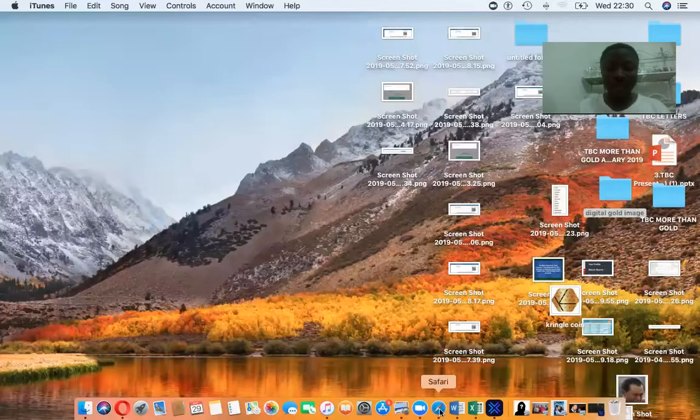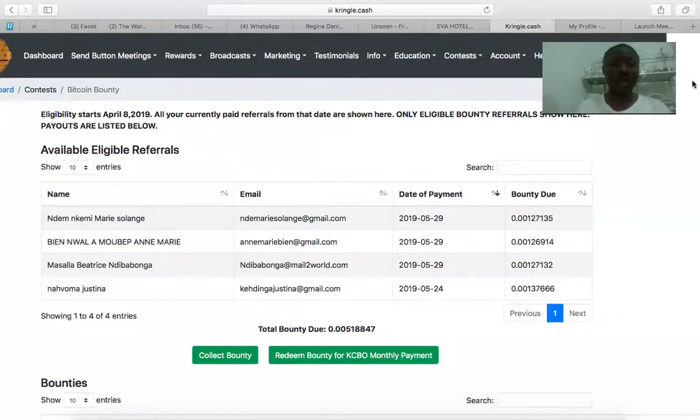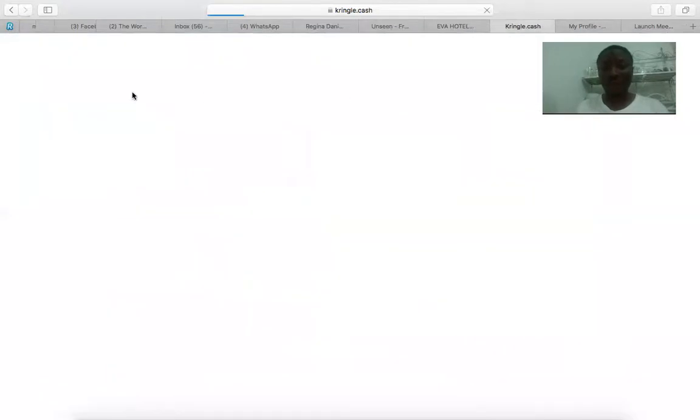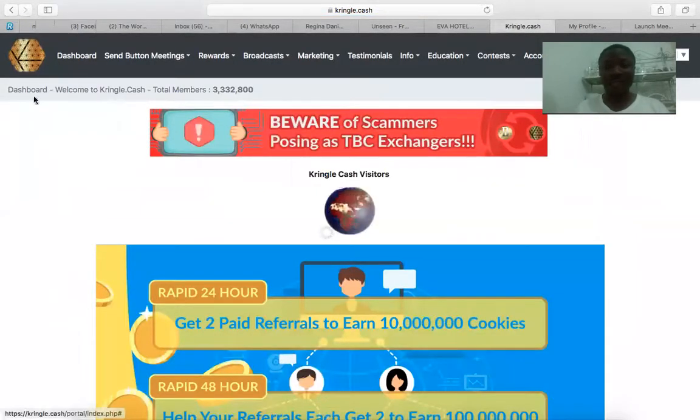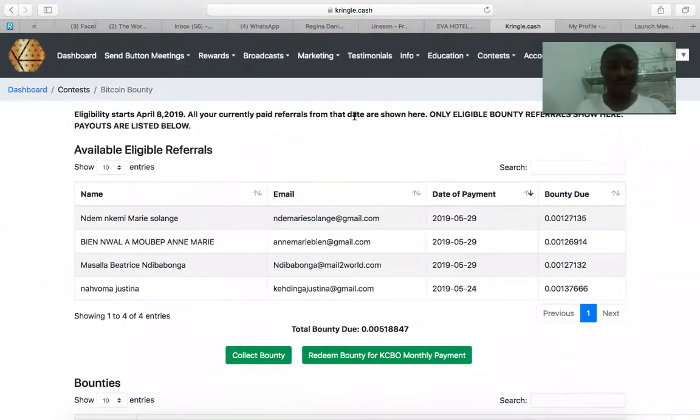Let me quickly share my screen with you as I'll be showing you how I want to collect my bounty. Let me first of all go to my Clinical Cash. This is my Clinical Cash back office. So I'll come here where you have bounty, then I go to Bitcoin bounty, then I go to bounty details.